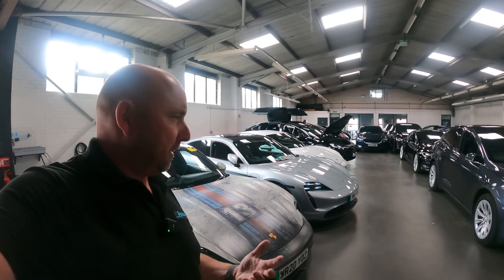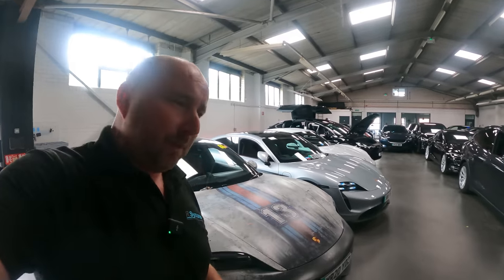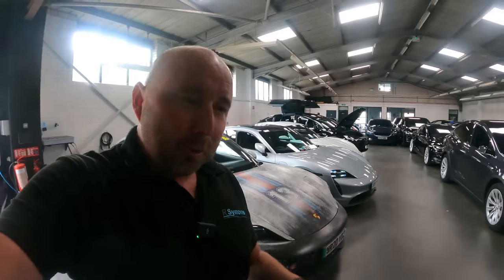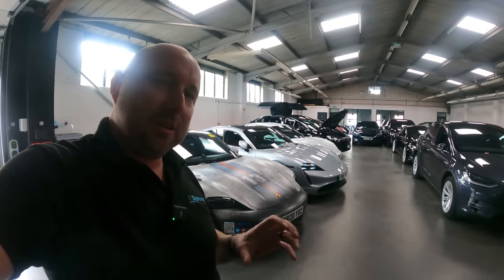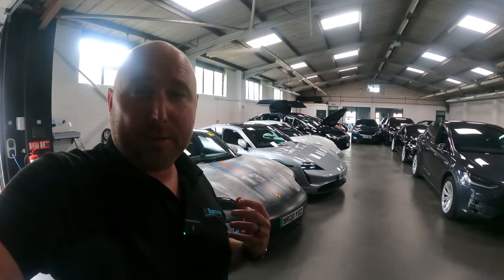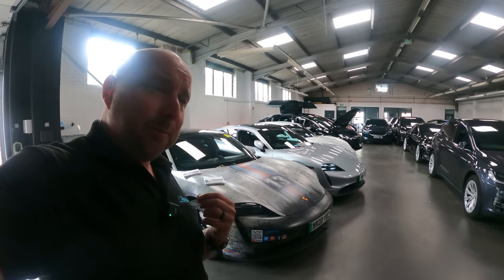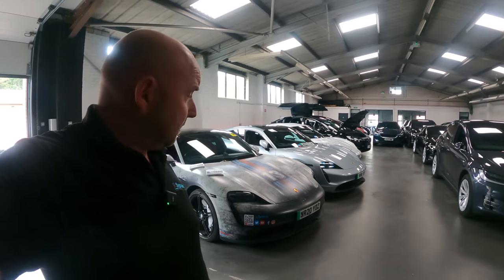Tesla has been receiving over-the-air software updates continuously over the years to keep the cars up to date. It's one of the fascinating things about electric cars — software updates are always coming through, and it's not just how the screen looks and how you use it, but also carries efficiency gains and differences in charging speeds. It's interesting how the cars continuously evolve, which you just wouldn't have had with previous ICE cars.